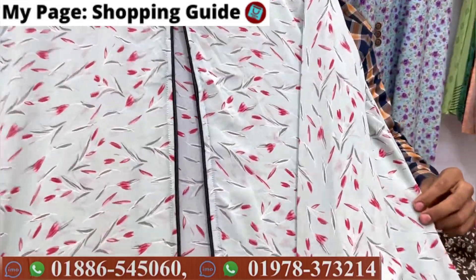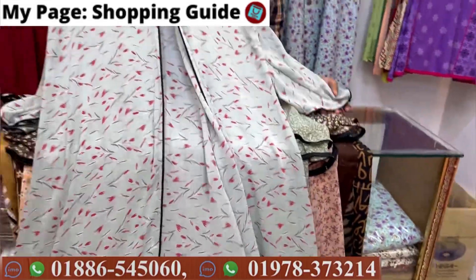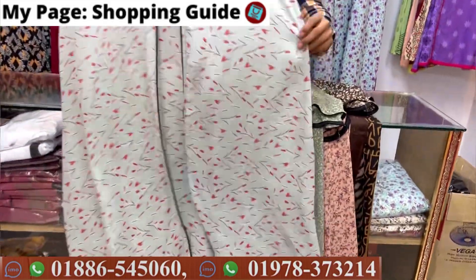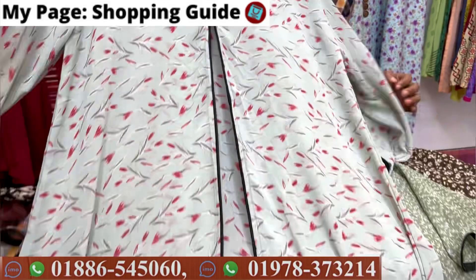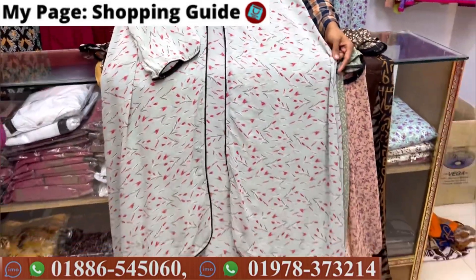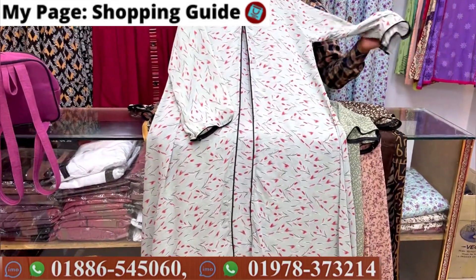Hello everyone, welcome back to my channel shopping guide Asha Kurey. I hope you have a little bit of a brand new fashion. Now we have a beautiful fashion borka, and we have a lot of fashion borka. We have a lot of traditional borka collection. So we will see these borka women top shop.